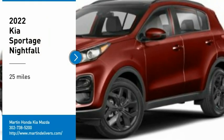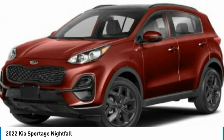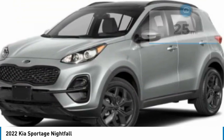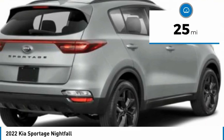You are going to love the 2022 Sportage. With its sleek and stylish exterior and its roomy, feature-laden interior, the Sportage both looks good and performs well on the road. This vehicle has less than 100 miles. Here are some of this vehicle's great options.